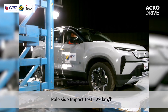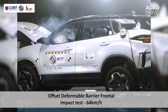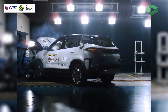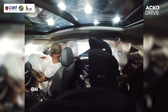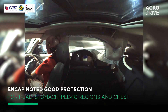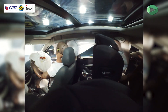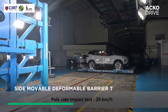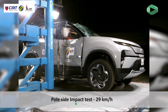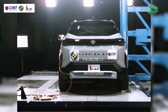In plain English, in a frontal offset deformable barrier test — a fancy way to say hitting a wall at an angle — the Harrier EV provided good protection to the driver and front passengers' critical body regions. Chest protection for the driver was also rated good, which is excellent news. In the side movable deformable barrier test, it scored a full 16 out of 16. So if someone decided to hit your car sideways, you and your precious cargo are largely insulated from all the drama.